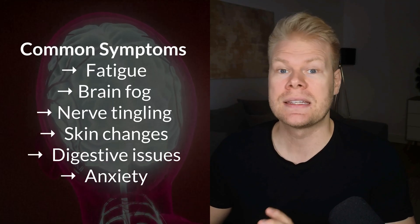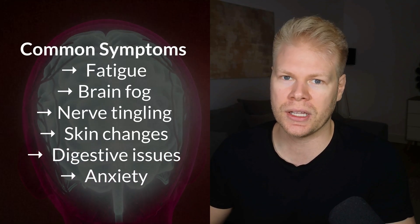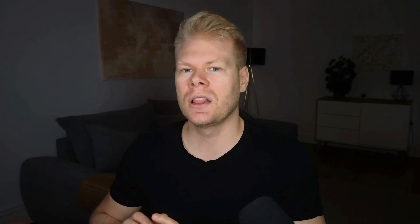brain fog or memory problems, tingling in hands and feet, skin changes like dark spots or thickening, digestive issues, and anxiety or mood swings. A lot of these symptoms are nonspecific, and that's part of the problem. You might just chalk them up to stress, aging, or burnout. But if you've had long-term exposure through water, rice, or environmental sources, then arsenic could definitely be the hidden driver.